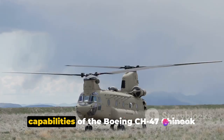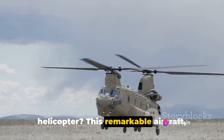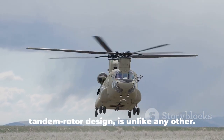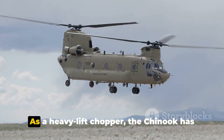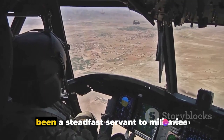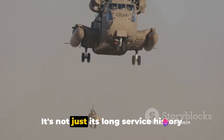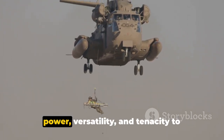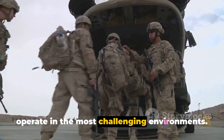Have you ever wondered about the capabilities of the Boeing CH-47 Chinook helicopter? This remarkable aircraft, instantly recognizable by its distinctive tandem rotor design, is unlike any other. As a heavy lift chopper, the Chinook has been a steadfast servant to militaries across the world for over six decades. It's not just its long service history that commands respect, but also its raw power, versatility and tenacity to operate in the most challenging environments.